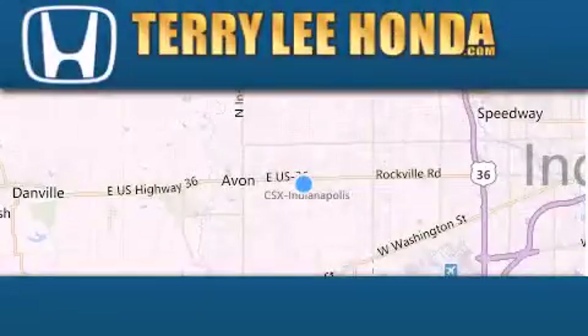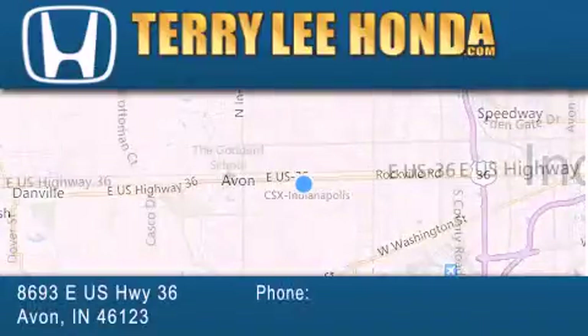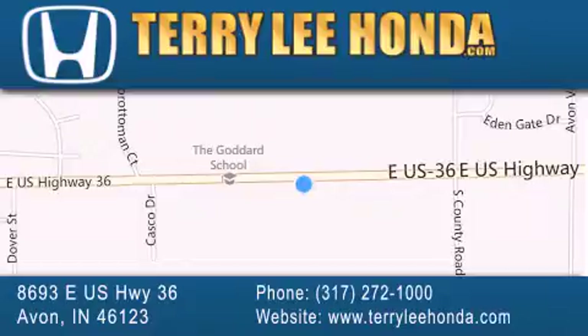At Terry Lee Honda we offer new Honda cars in the Indianapolis area, along with used cars, trucks, and SUVs by today's top manufacturers. Stop by and visit at 8693 East US Highway 36 in Avon, or see us online at TerryLeeHonda.com.